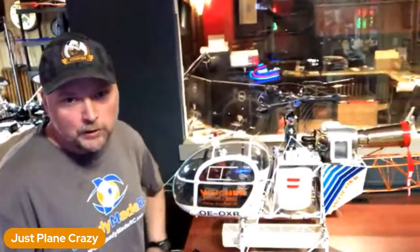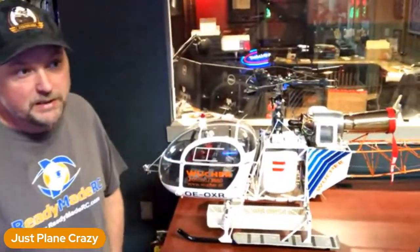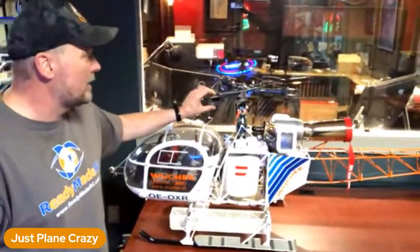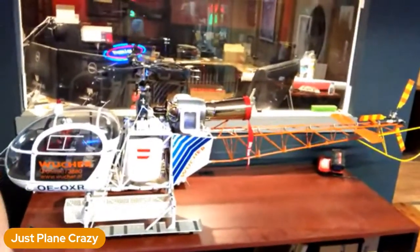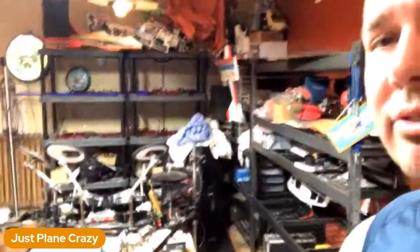This is a one-fifth scale Vario Llama with a Jackanowski turbine on it — it spins 89,000 RPMs. It runs on basically kerosene/jet A fuel. The weight is 48 pounds and it's roughly a 70-inch rotor span, so it's a pretty beefy machine. I've had the opportunity to see it fly at our field a couple of times for different events — it is by far a showstopper.